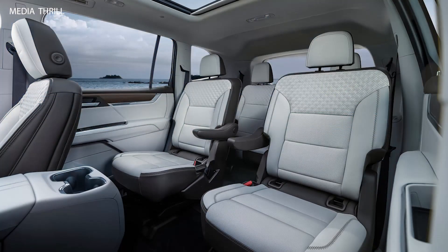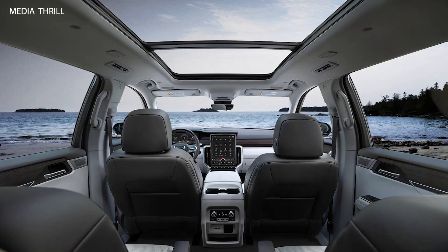Advanced Safety Features: Modern Acadia models often come equipped with advanced safety features like forward collision warning, automatic emergency braking, and lane-keeping assist, helping to enhance driver confidence and occupant safety.